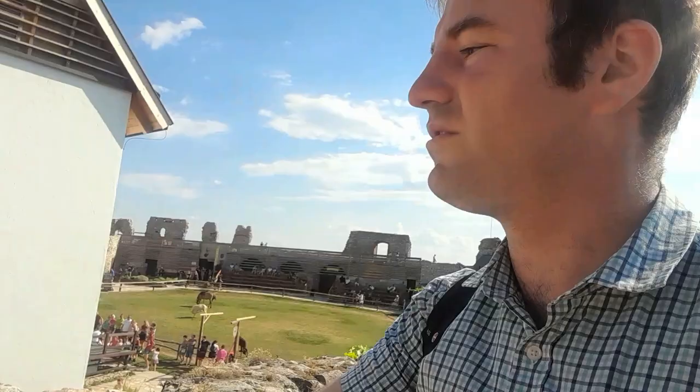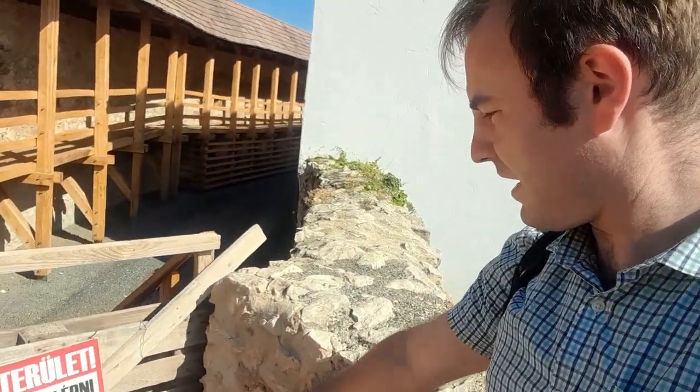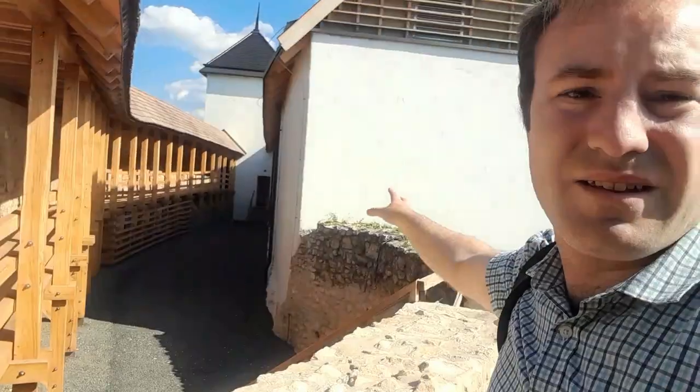Now if we go up here, it looks as though parts of this are fairly new — perhaps they're working on it. It says in English 'construction area' — so I wasn't allowed to go there. Maybe in the future we'll be able to walk around there, because we haven't actually been in this part of the castle.